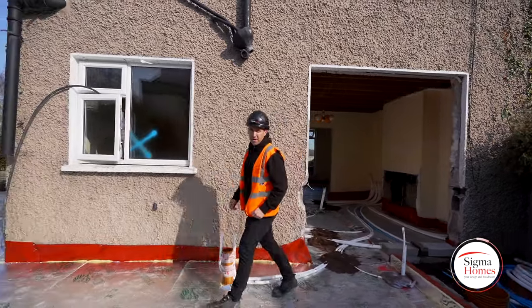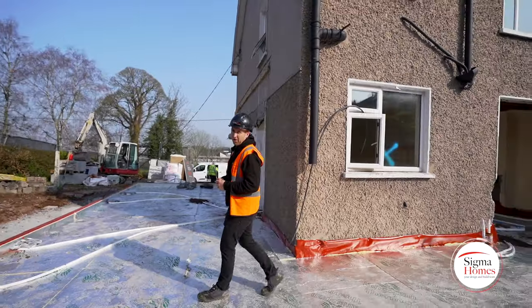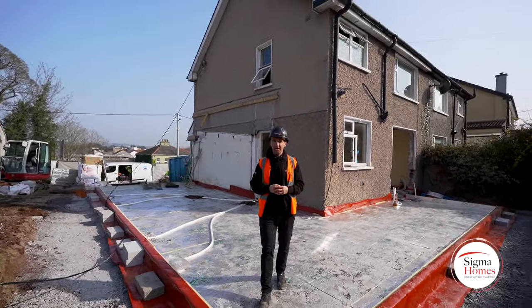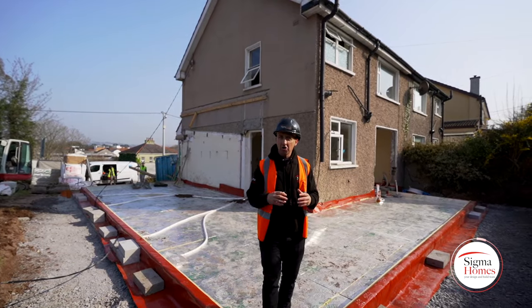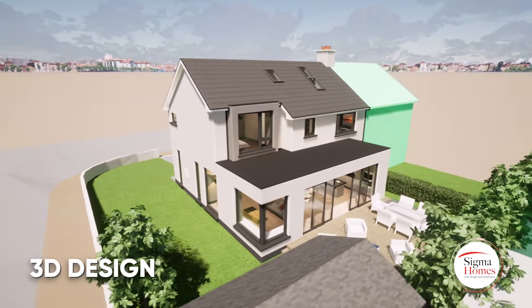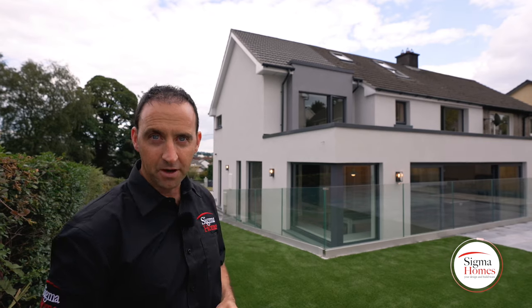Once you come outside, you really get to see what all this design work has been all about. We're going to be building that big, large two-storey extension — and this is what our 3D modelling is all about. This is where you get to see Sigma Homes work. The proof is in the pudding.